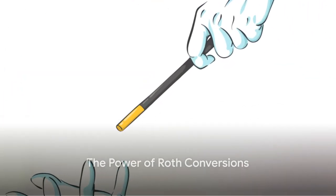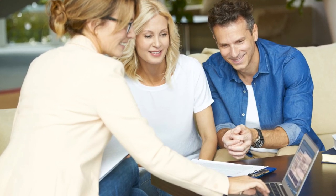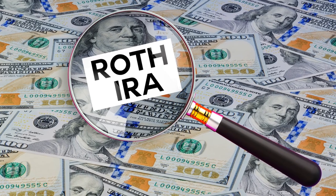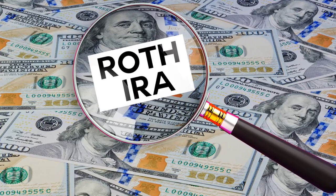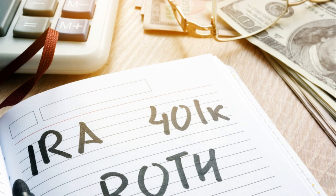Enter Roth conversions — a powerful tool in your financial planning toolbox. Imagine a magic wand that allows you to manage your future tax liabilities, particularly with the anticipated tax increases on the horizon. That's essentially what a Roth conversion can do. So what exactly is a Roth conversion? In the simplest terms, it's a method of transferring money from a traditional IRA or 401k to a Roth IRA.